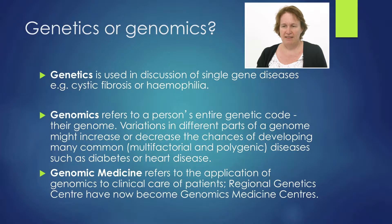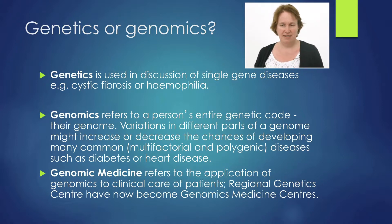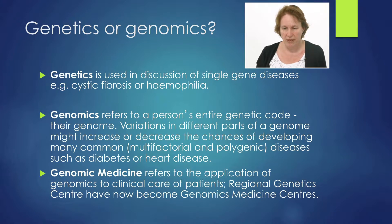The first thing we've found when looking at this is that people actually don't really understand the difference between genetics and genomics. Genetics is used in the discussion of single gene diseases — examples are cystic fibrosis or haemophilia — whereas genomics refers to a person's entire genetic code, their genome. Variations in different parts of the genome can increase or decrease the chance of developing a disease, such as diabetes and heart disease. Genomic medicine refers to the application of genomics to clinical care of patients.